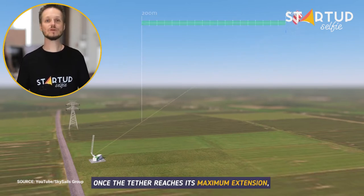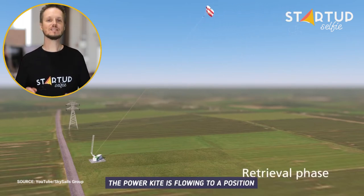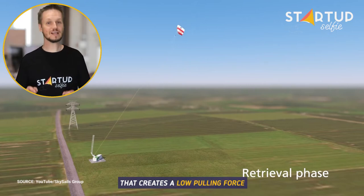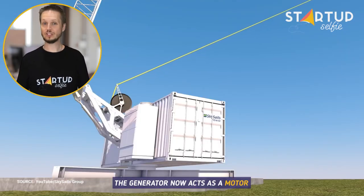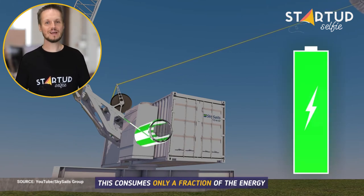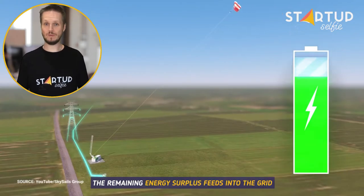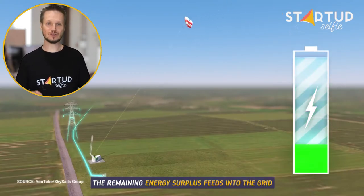Once the tether reaches its maximum extension, the retrieval phase begins. The power kite is flown to a position that creates a low pulling force. The generator now acts as a motor and recoils the tether, consuming only a fraction of the energy generated in the power phase. The remaining energy surplus feeds into the grid.